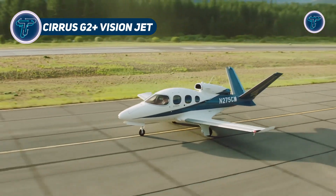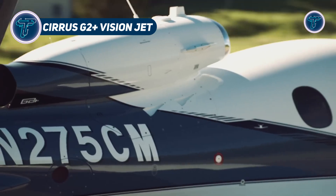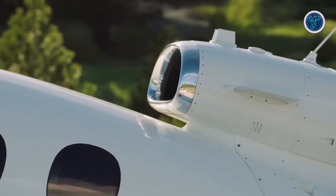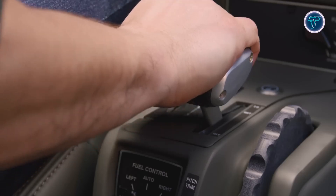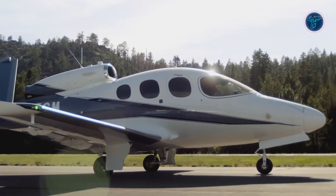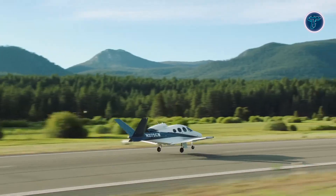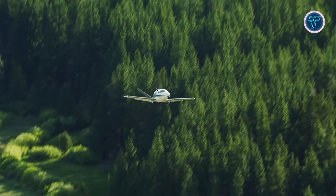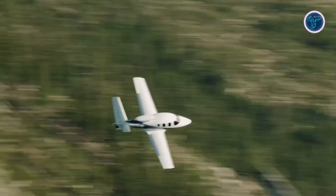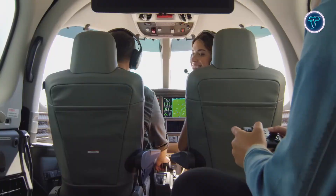The Cirrus G2 Plus Vision Jet shrinks business aviation into a sleek 9.4-meter package without skimping on luxury. This single-engine jet seats seven, offering a plush cabin and a range of 2,361 km — perfect for jetting off in style. Its cutting-edge avionics and parachute safety system set it apart, blending high-tech comfort with peace of mind. Cruising at impressive speeds, the G2 Plus turns heads with its futuristic design and effortless performance.